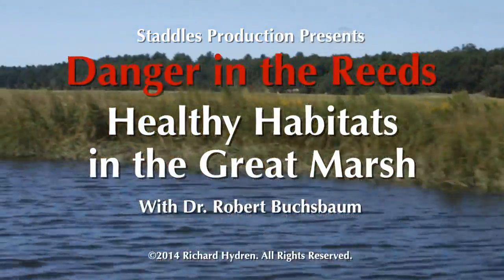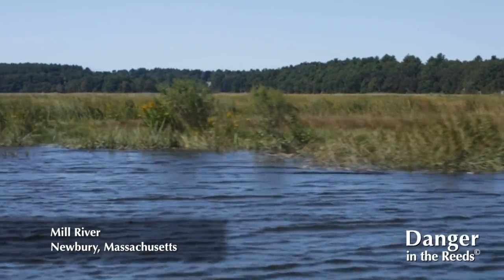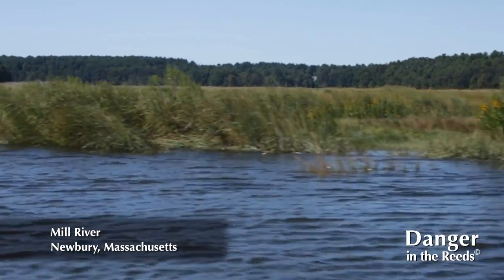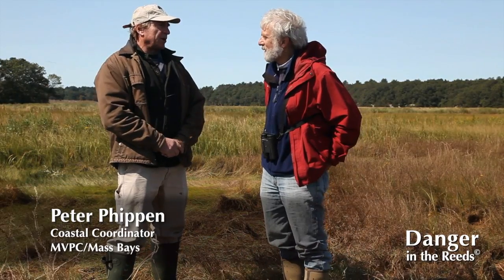Welcome to the Great Marsh. My name is Peter Phippen. I'm a coastal scientist for the Mass Bay's National Estuary Program and the Merrimack Valley Planning Commission. I'm standing here with my colleague Robert Buxbaum. I'm Robert Buxbaum, a conservation scientist with the Massachusetts Audubon Society.